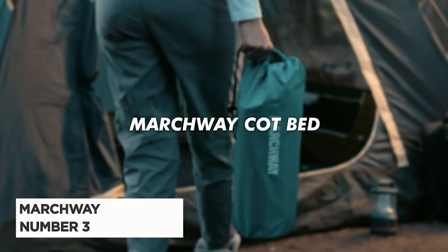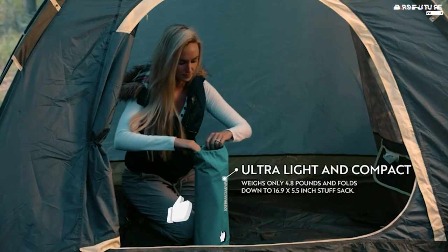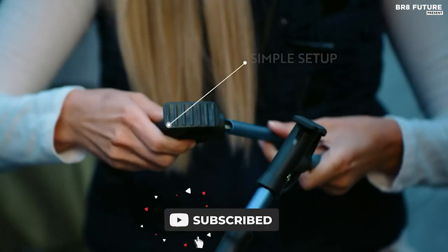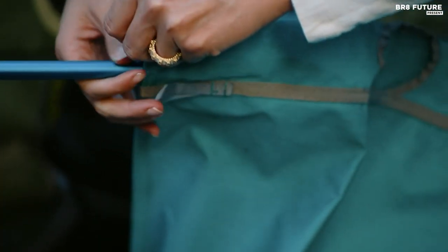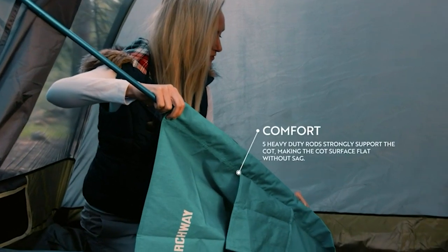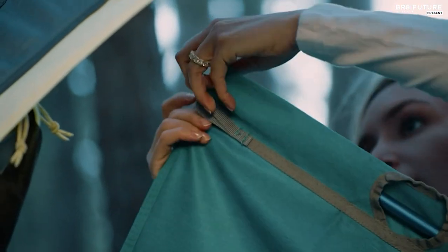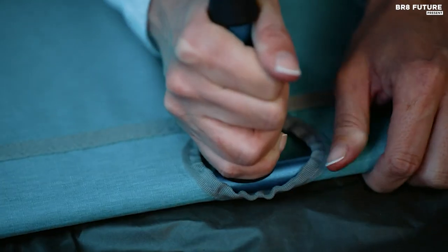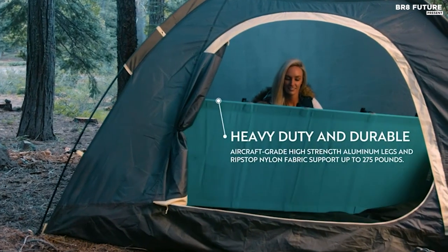Discover the Marchway Ultralight Folding Tent Camping Cot Bed, the pinnacle of comfort and convenience for outdoor enthusiasts. Ranked as the third best among folding camping cots, this cot combines innovation with practicality. It weighs a mere 4.8 pounds and seamlessly collapses into a 16.9 by 5.5 inch compact carry pouch, perfectly slotting into your travel backpack. Whether you're a camper, trekker, hiker, backpacker, or adventurer, its ultralight design is your ideal companion.